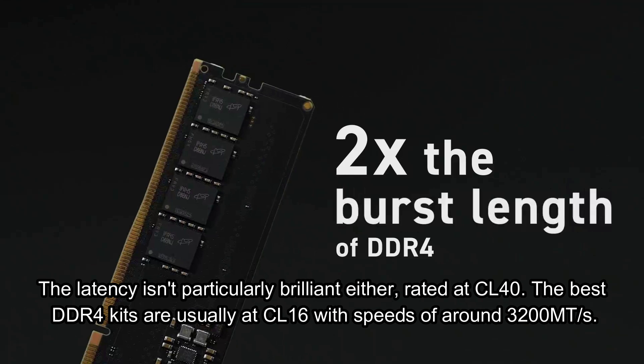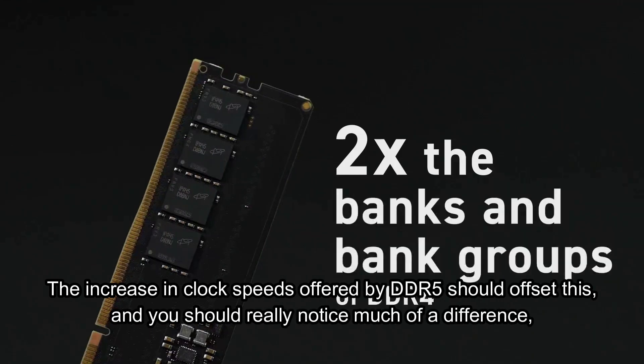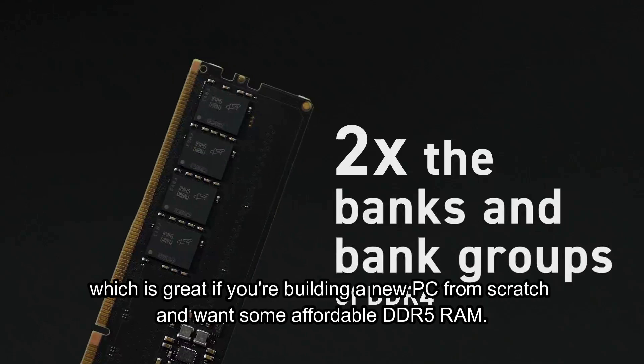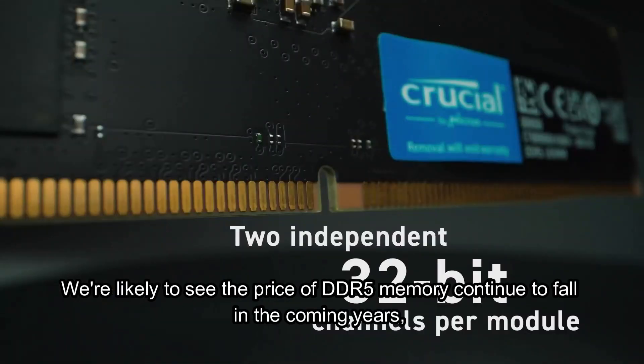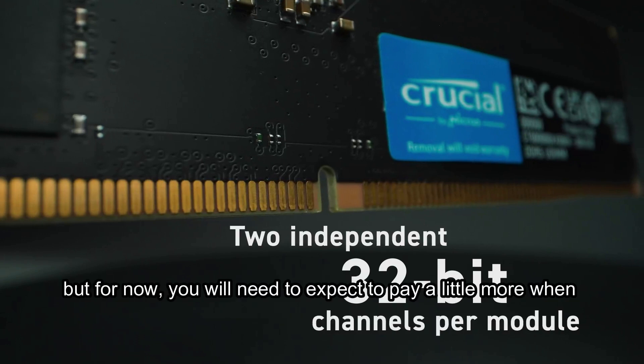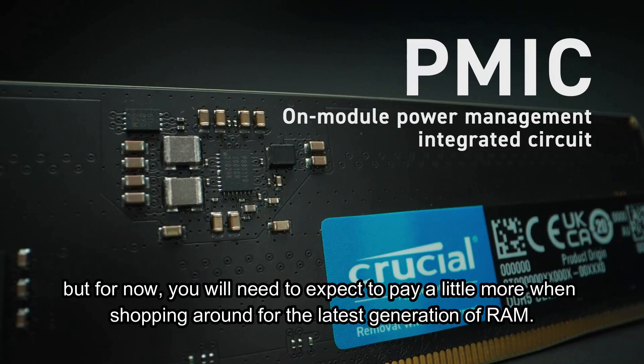The best DDR4 kits are usually at CL16 with speeds of around 3200 MT. The increase in clock speeds offered by DDR5 should offset this, and you shouldn't really notice much of a difference, which is great if you're building a new PC from scratch and want some affordable DDR5 RAM. We're likely to see the price of DDR5 memory continue to fall in the coming years, but for now you will need to expect to pay a little more when shopping around for the latest generation of RAM.